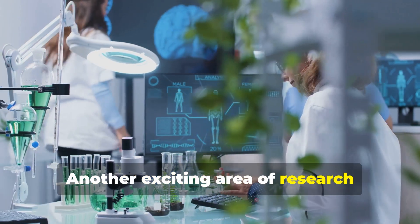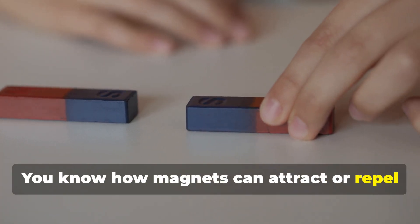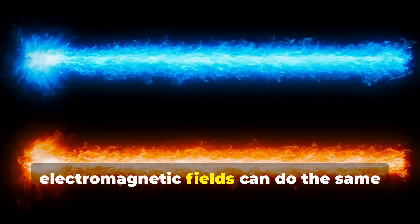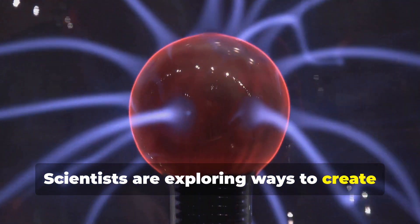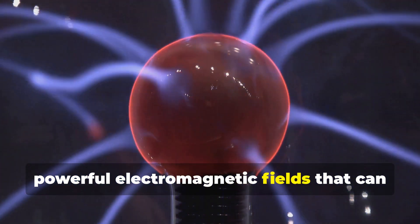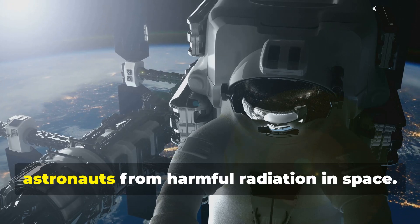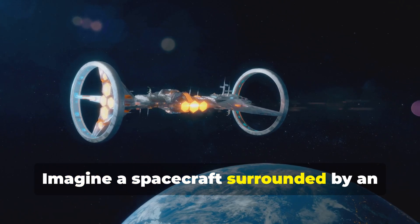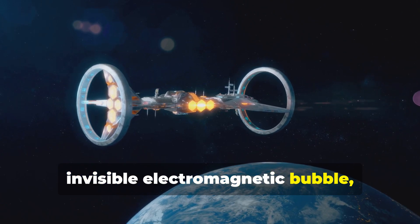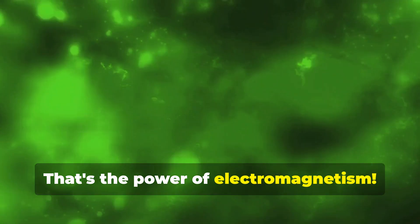Another exciting area of research involves electromagnetism. You know how magnets can attract or repel each other? Well, electromagnetic fields can do the same thing but on a much larger scale. Scientists are exploring ways to create powerful electromagnetic fields that can deflect charged particles. This technology could be used to protect astronauts from harmful radiation in space. Imagine a spacecraft surrounded by an invisible electromagnetic bubble, deflecting cosmic rays and solar flares.